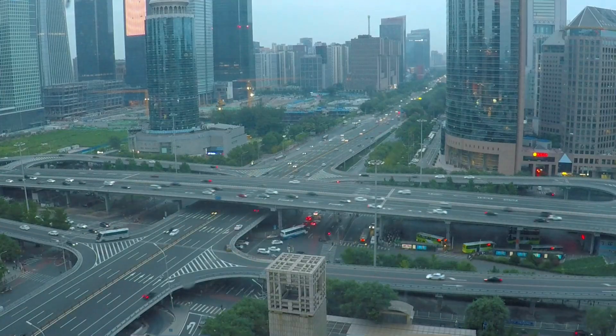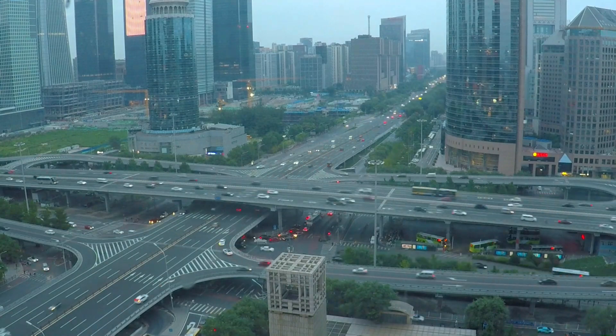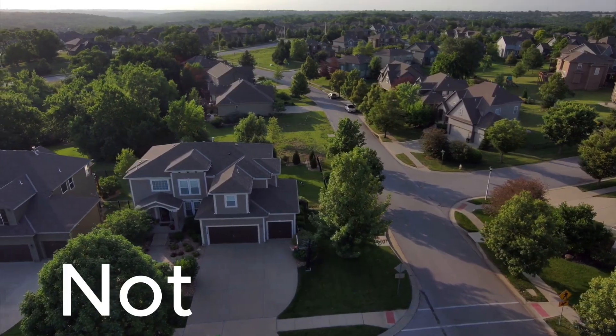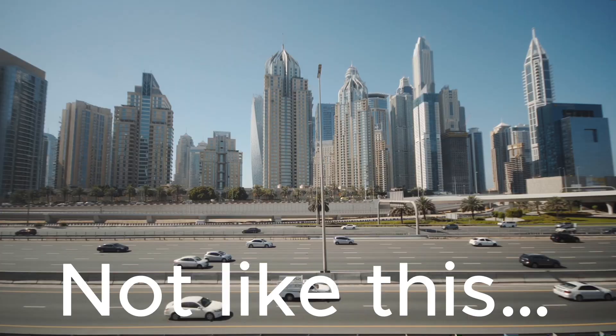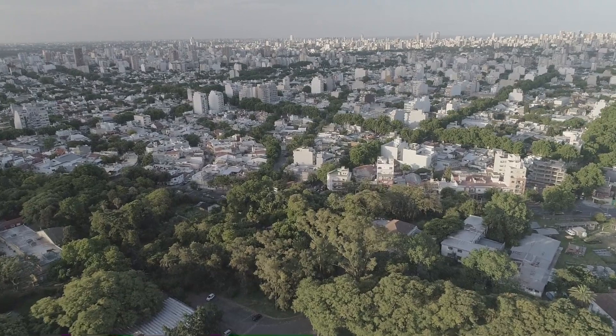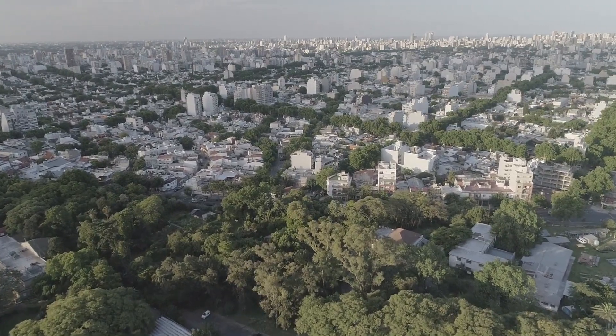But outside this neighborhood you're still stuck with legacy infrastructure such as roads and cars. That's why designing sustainable neighborhoods is not enough — we need to design sustainable cities. We'll take a first look at the business case for that in the next episode.